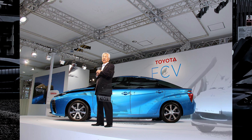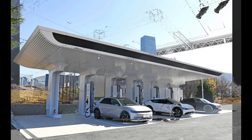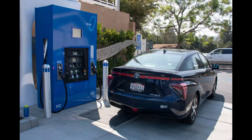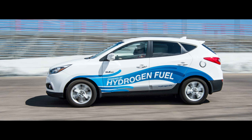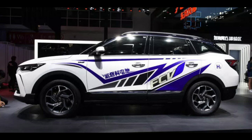Unlike battery electric vehicles that require recharging, hydrogen-powered cars do not need to be plugged in and charged. Instead, they can be refueled with hydrogen, similar to filling up a conventional gasoline vehicle. The process involves parking at a hydrogen refueling station, connecting the hydrogen nozzle to the vehicle's hydrogen inlet, and initiating the refueling process.